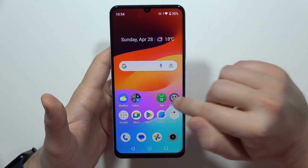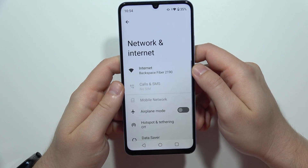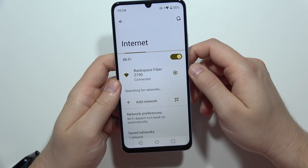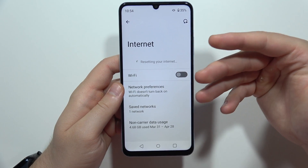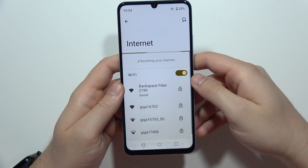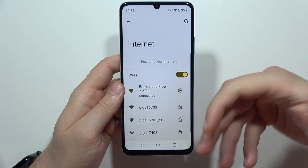If that doesn't help, just open the Settings, go into Network and Internet, open Internet, and click on the icon in the right upper corner — it will actually reset the Wi-Fi modem in your smartphone. You will not be disconnected from the Wi-Fi; it will just reset.